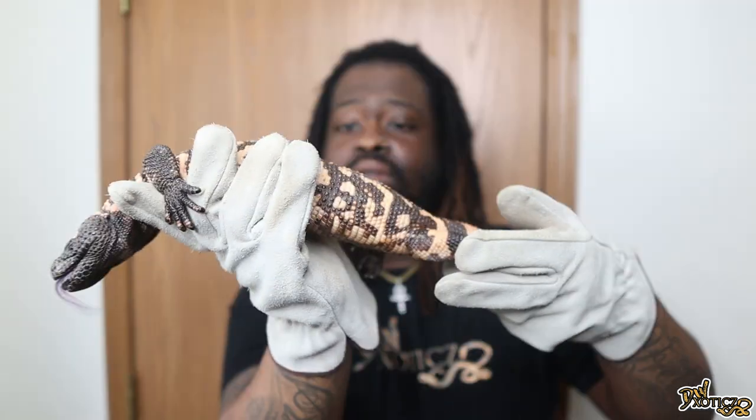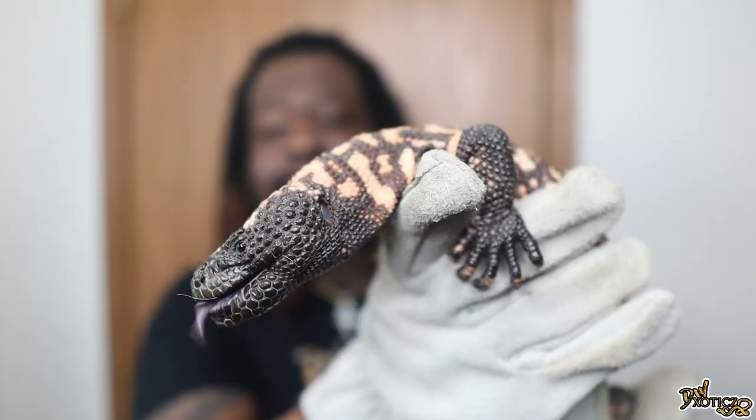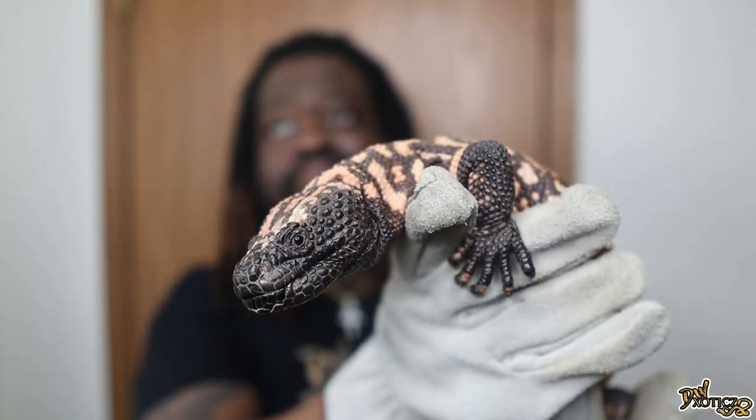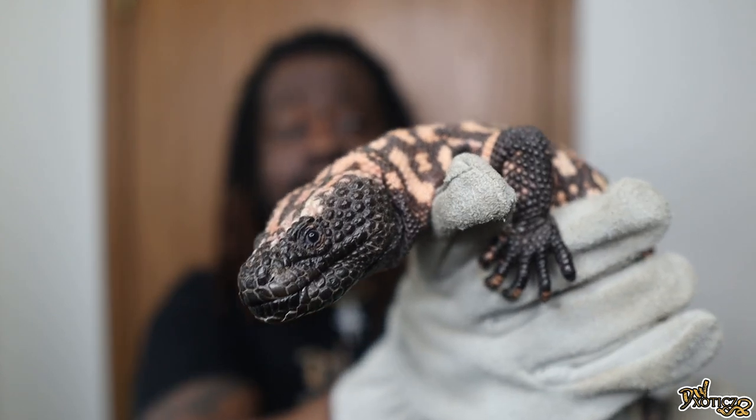He is an Arizona reticulated Gila monster and he's fully grown at about 17 inches or so, whereas the Mexican beaded lizard will get double, maybe almost triple his size — they get a lot bigger. You can also see the coloration is a lot different. He's very laid back, very placid.